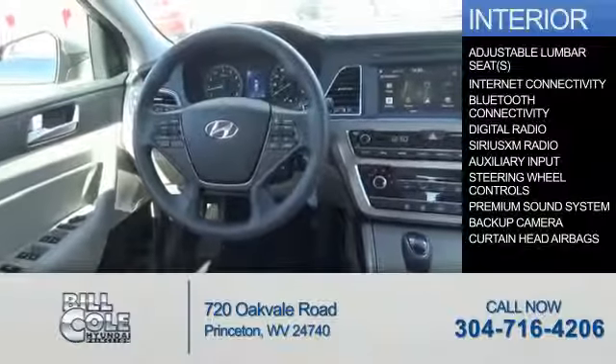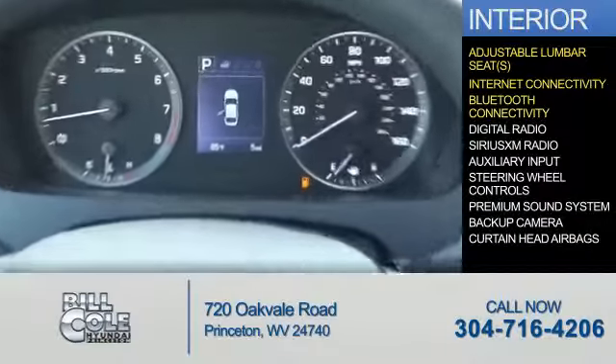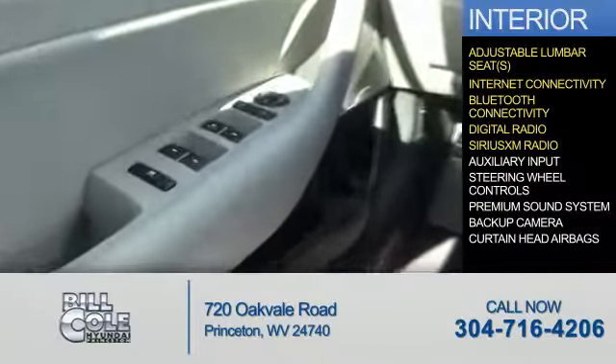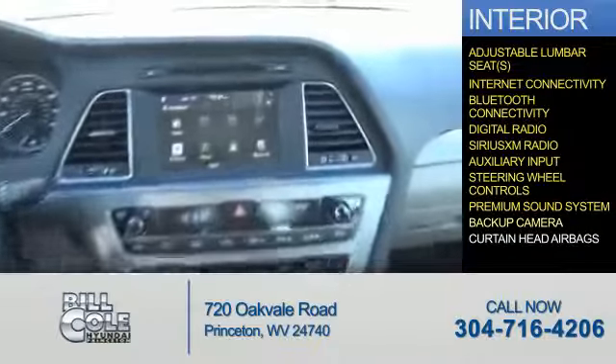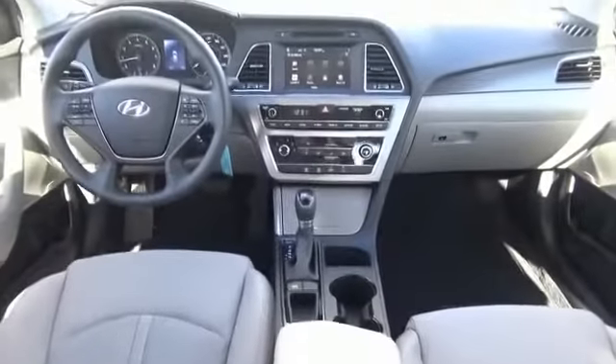Inside you'll find adjustable lumbar seats, internet connectivity, Bluetooth connectivity, digital radio, Sirius XM satellite radio, an auxiliary input, steering wheel controls, a premium sound system, a backup camera, and curtain head airbags. Great quality at a great price. Call or click to contact us today.